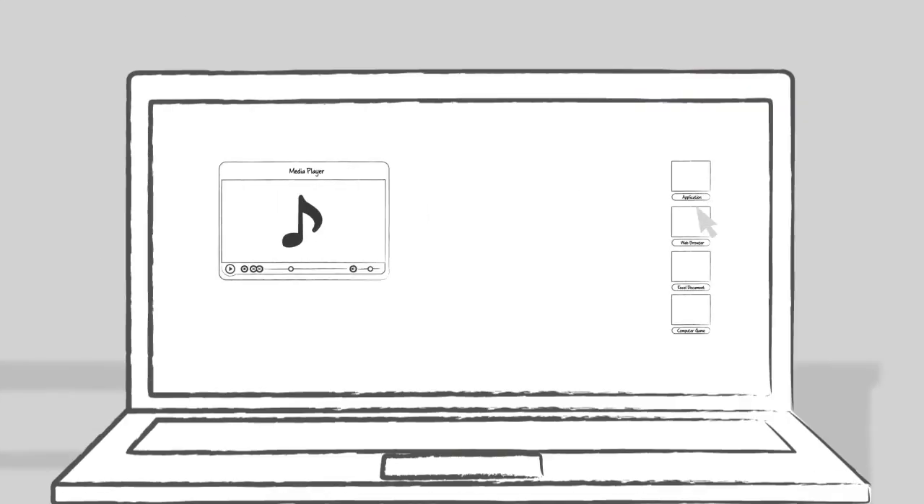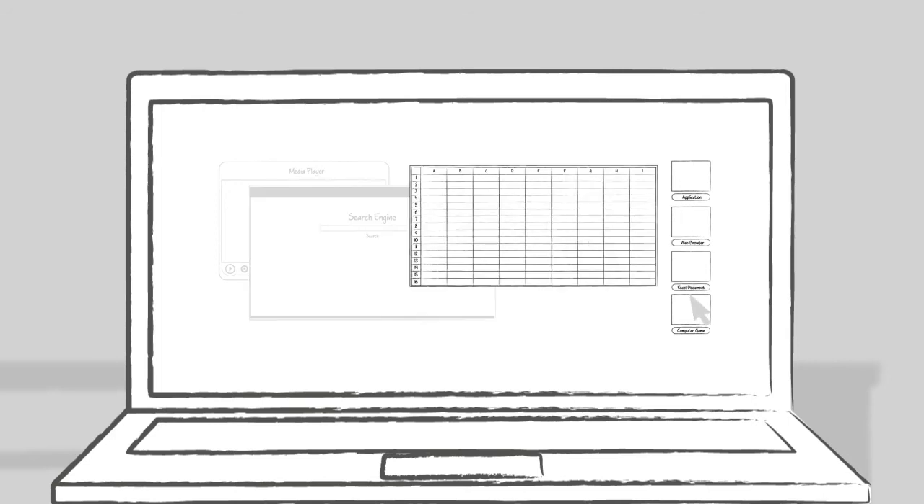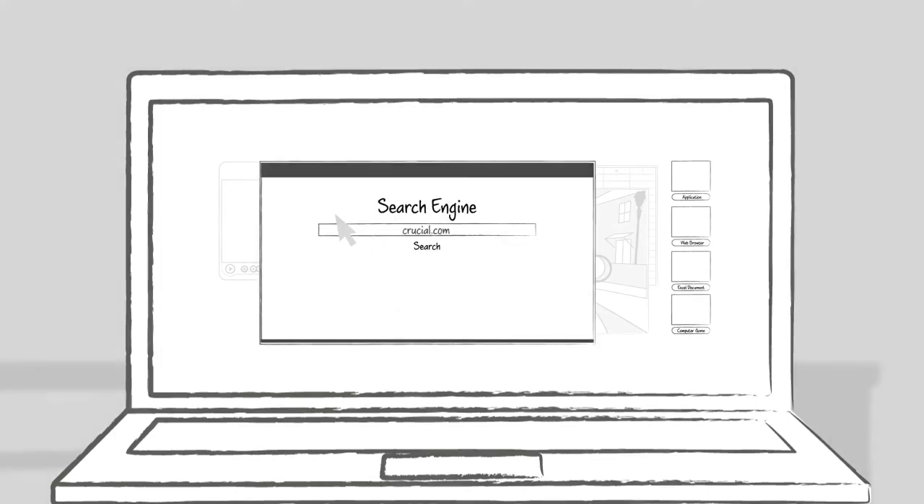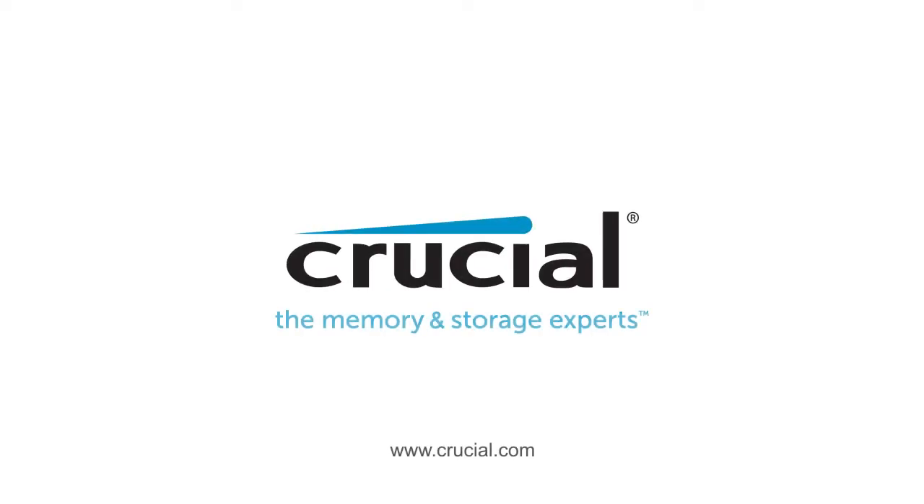Visit the memory and storage experts at Crucial.com to find a compatible upgrade and jumpstart your system's performance. Trust Crucial.com for expert information on memory and storage.